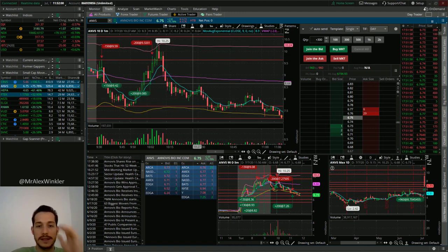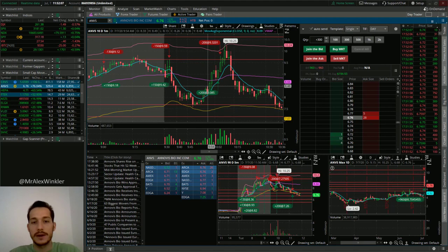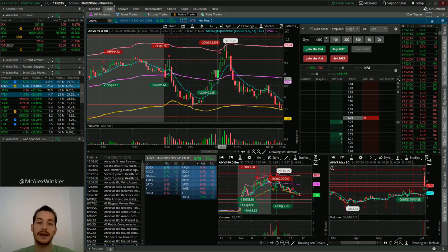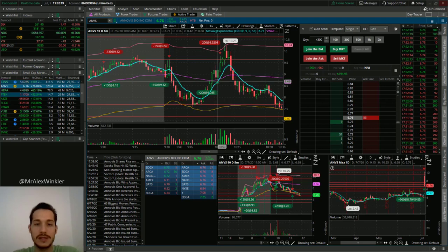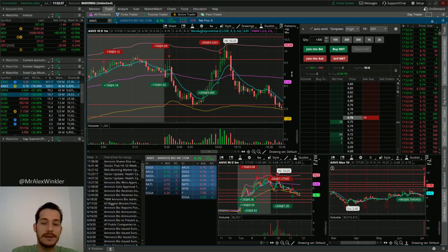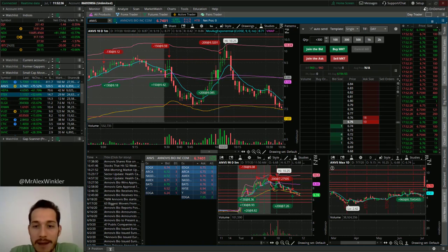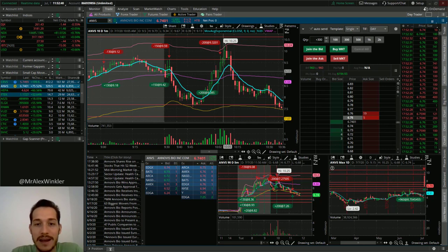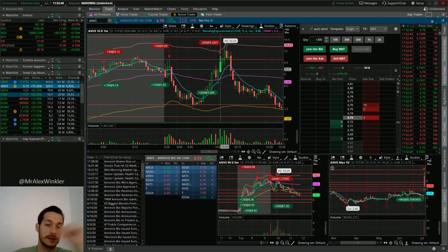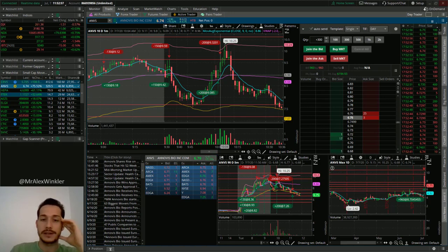It would have been nice to trade ANVS again — earlier on we had an interesting breakout at the 9-minute EMA. I'm kind of kicking myself that I didn't trade it. This kind of screams a typical move I would be trading — I could have at least bought the pullback here. So it was a miss, a miss, and a miss — three missed entries. This could have brought me from a $200 day on ANVS to like a $400 or even $500-$600 day, because I would have used bigger position size than I used pre-market.